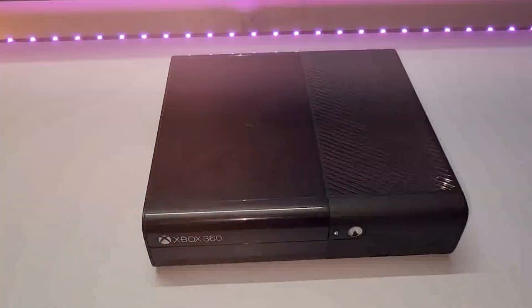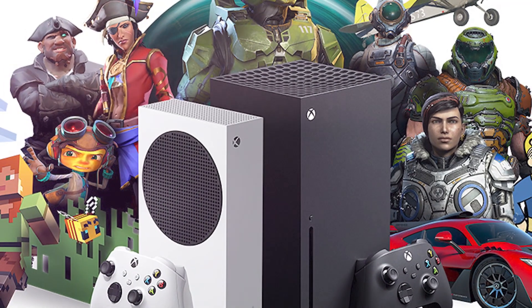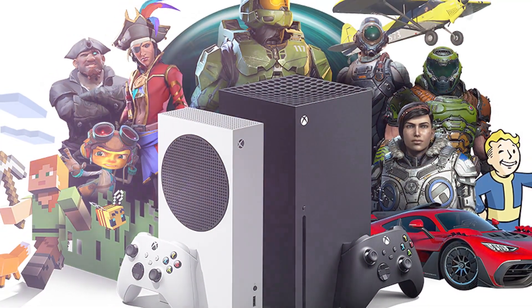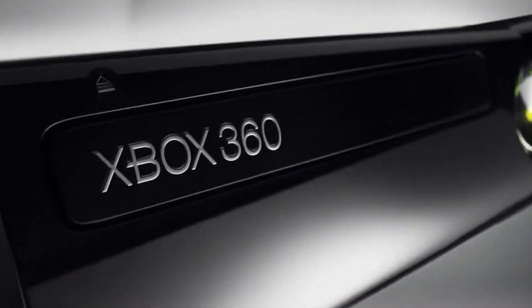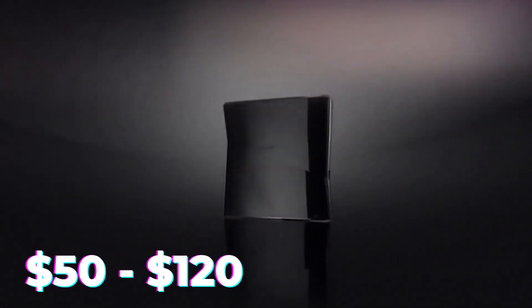The Xbox 360 has over 1,500 games to choose from, so you'll never be bored. And if you go for one of the newer Slim models, they're super reliable. Plus, you can still play online, so you can compete with your friends and other gamers all around the world. The Xbox 360 is a great option if you desire a console but don't have the money. For just $50 to $120, there are a ton of gaming options available.